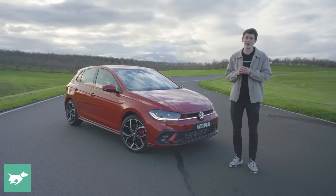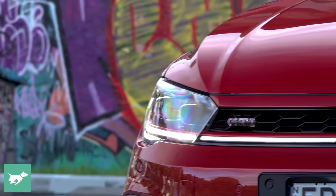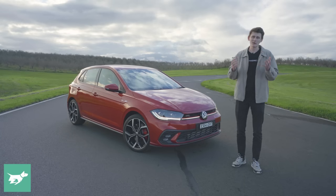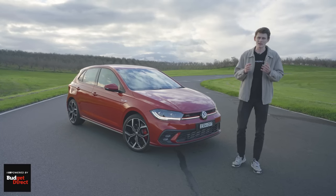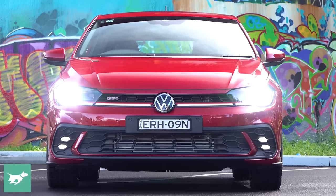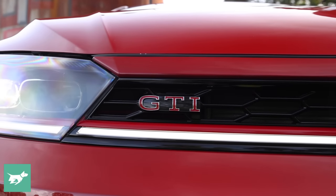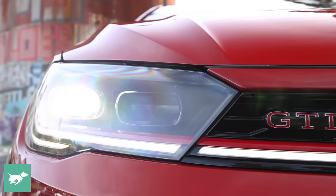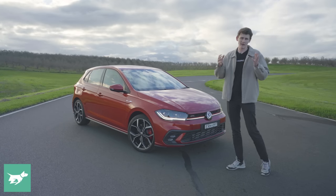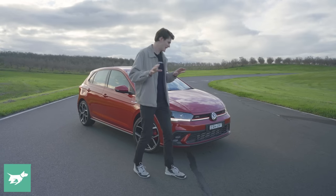It now costs over $25,500 to get into a base model 70 TSI manual, and this GTI variant is up nearly $6,000 — $5,860 to be exact — to $38,750. But not without good reason, because there is a fair bit more standard on the Polo now, including on this GTI these fantastic high-quality matrix LED headlights that you can leave on high beam and it blinds out for oncoming cars. A really nice safety feature.